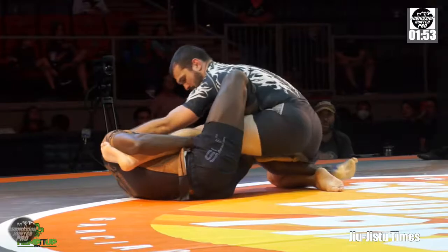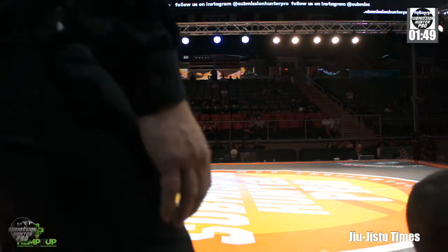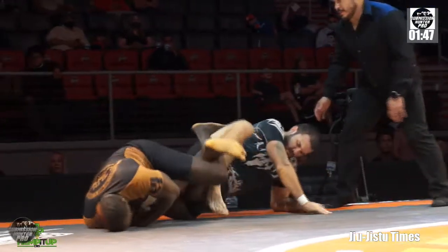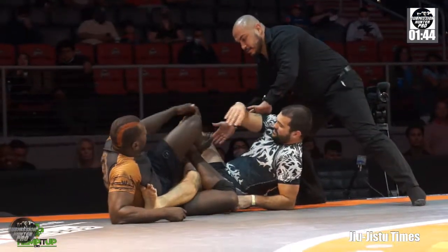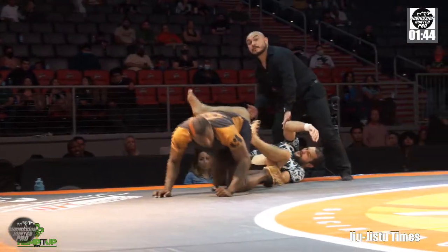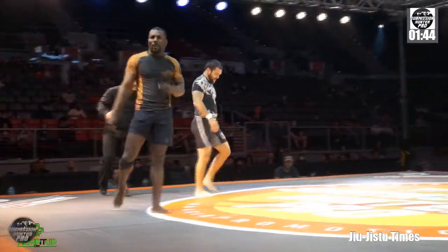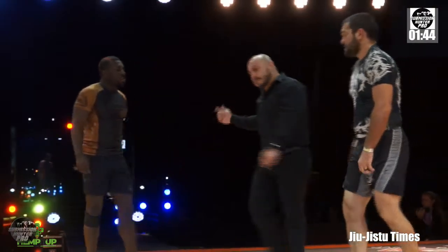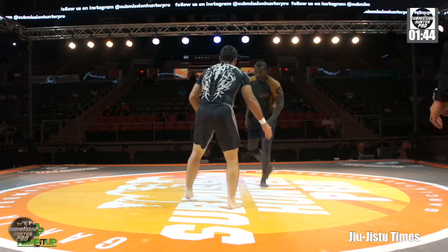Kimoy looks to sit back on a leg attack. Roger is looking to roll out as Kimoy is attacking with the heel hook, but they are getting very close to the edge and they are going to get stopped. That may have saved Roger Torres on what looked to be a fairly threatening heel hook attempt by Kimoy Anderson. They will be restarted on the feet.